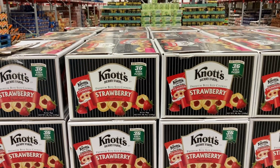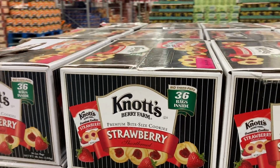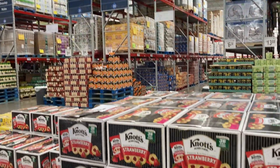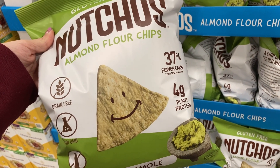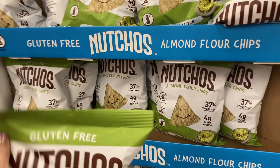Right here, they have Knott's Berry Farm Strawberry Bite Size Cookies — you get 36 bags inside for $9.82. They've also got gluten-free almond flour chips with four grams of protein for $6.98.